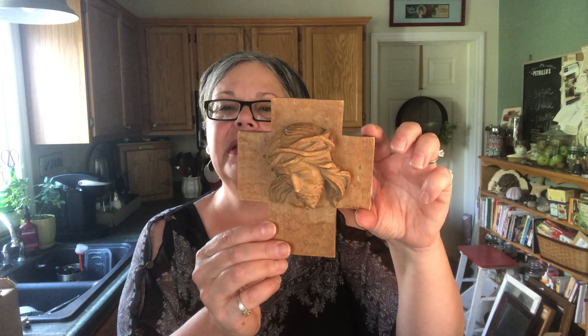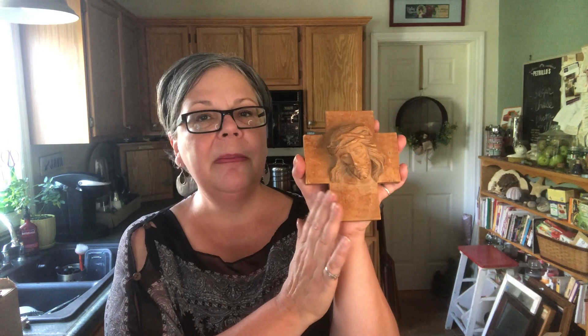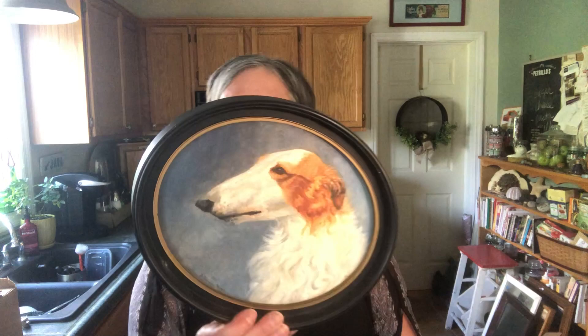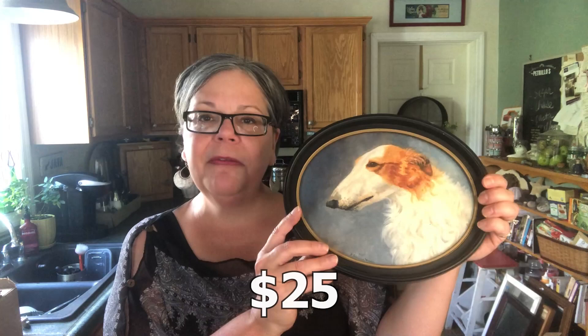A couple of pieces of what I consider art. This is a folk art piece — the head of Jesus with the crown of thorns on the cross. It's signed on the back, 1959. I don't sell a lot of religious items, so I'm not super sure, but I think I will price him at about $35 to $40 on Etsy. Dog paintings always sell really well. This poor guy is in a plastic frame — I'm going to take him out. I probably won't reframe him; I'll just sell him as is without a frame, probably in the $25 range. He cost $1.99. Jesus cost a dollar at an estate sale.